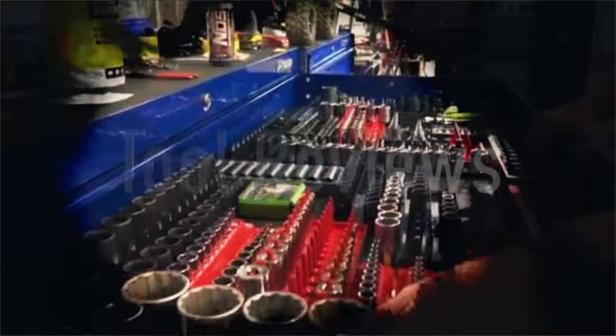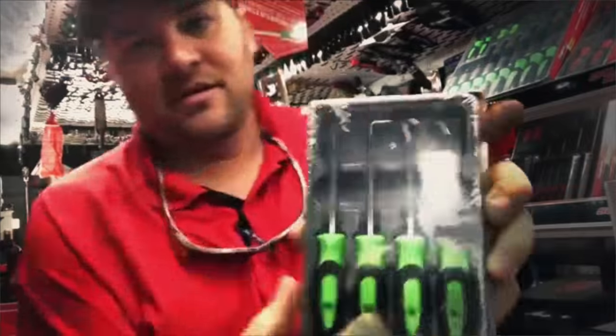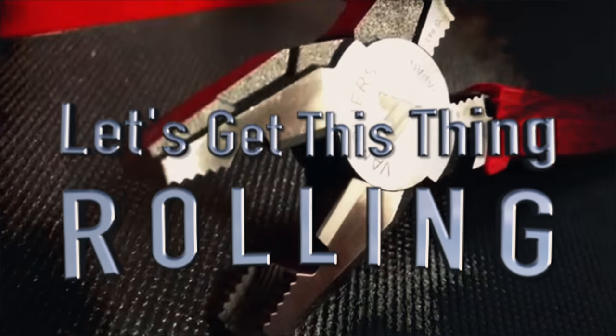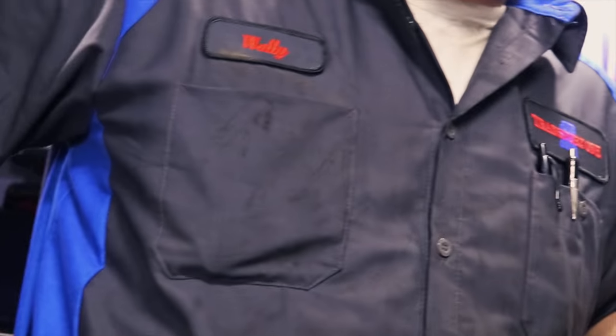What's up guys, Matko Michael just pulled up so let's go take a look and see what he's got. He's here! What's going on man? You all done got a head start on me.